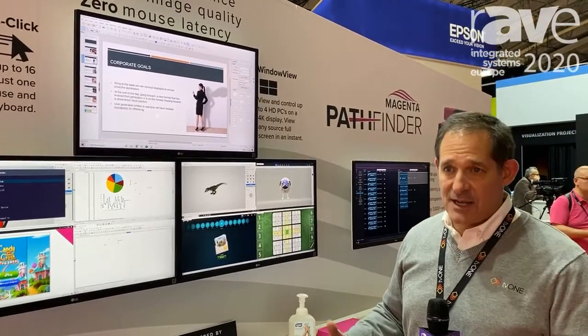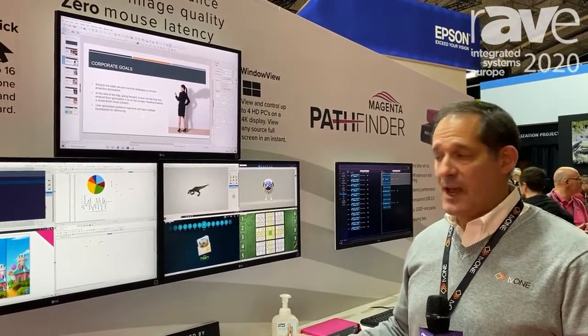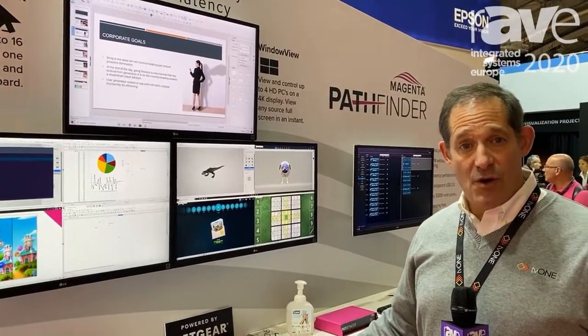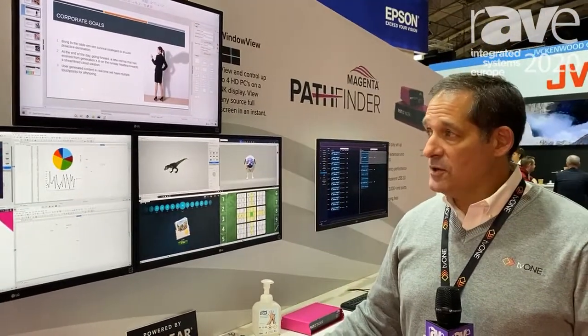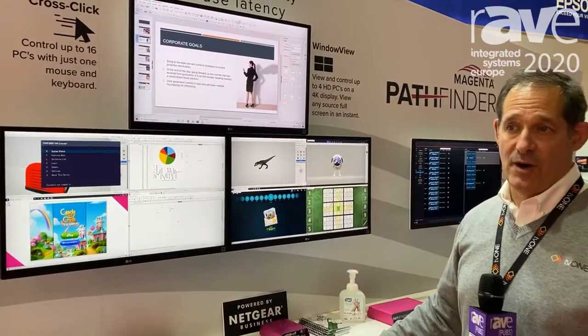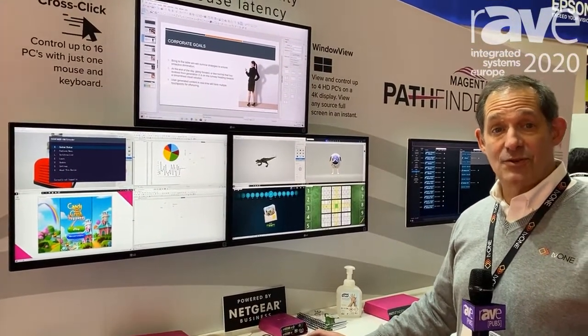We say it's five milliseconds but it really is zero, so we have the ability to show four 4Ks on one — that feature we call Window View. We also can move between four monitors showing four 1080p's, and that's called Cross Click.